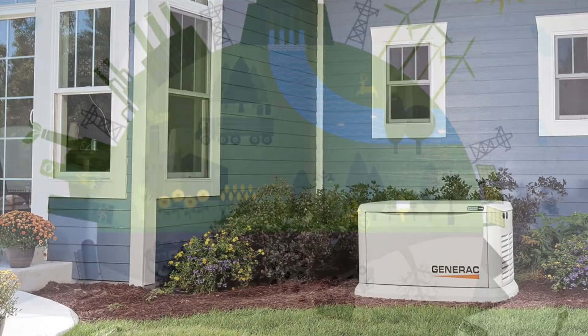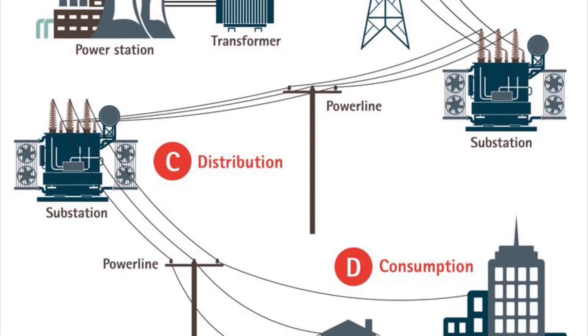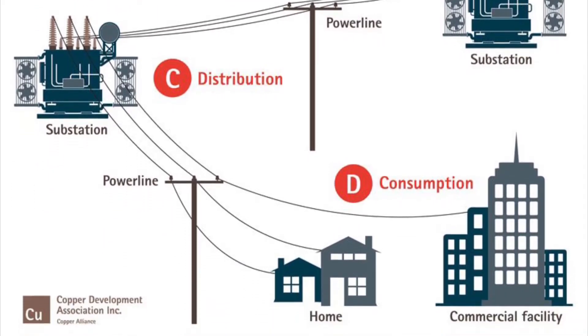Generators are used to power houses through a power station, also called a power grid. We wanted to make a way that you could power your house in environmentally safe ways.